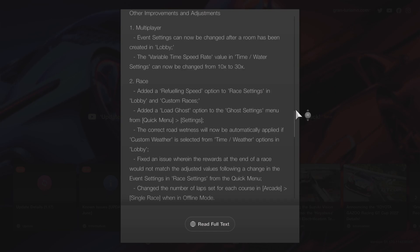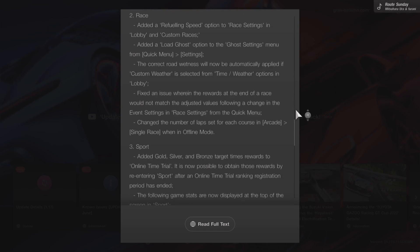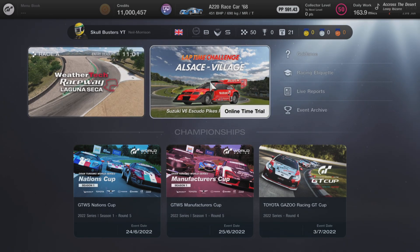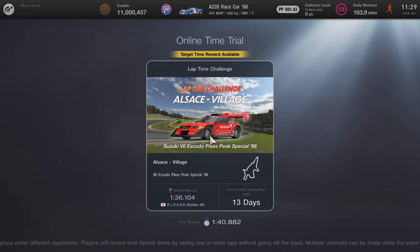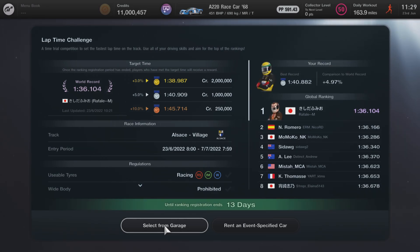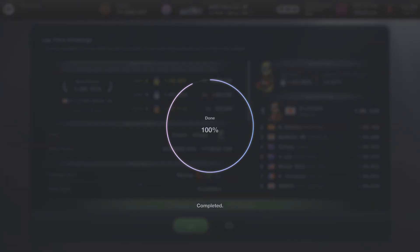Next up is Sport. Gold, silver, and bronze target timed rewards have been added to online time trial. It is now possible to obtain those rewards by re-entering Sport after an online time trial ranking registration period has ended — this is a massive improvement. You can get the Scudio today by going online to the time trial, clicking on it, selecting the specified car which is the Scudio. They've added gold, silver, and bronze to the layouts, and overall the look and feel is a lot better.